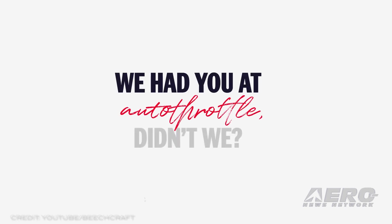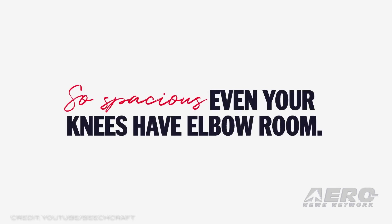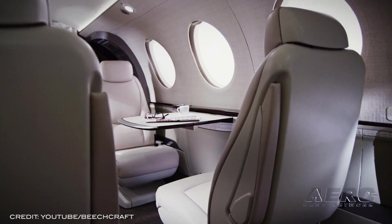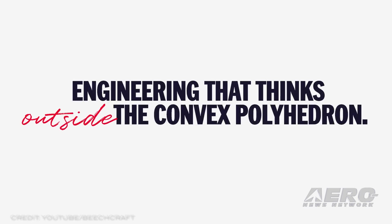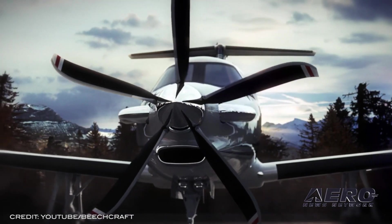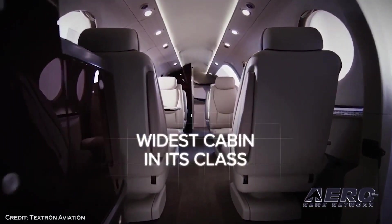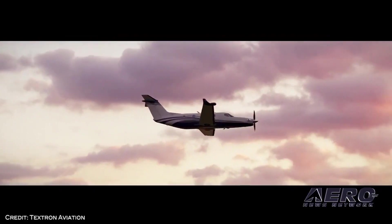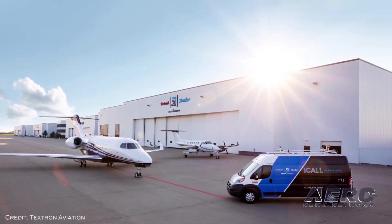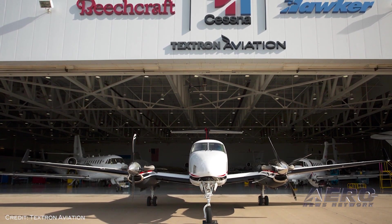The aircraft development program continues to progress towards a first flight anticipated later this year. The Beechcraft Denali is designed to outperform the competition with projected lower operating costs, G3000 avionics, and what may be the largest cabin in its class. The aircraft is engineered to achieve cruise speeds of 285 knots with a full-fuel payload of 1,100 pounds, and a range of 1,600 nautical miles at high-speed cruise with one pilot and four passengers. Earlier this month, the first full authority digital engine-controlled GE Aviation Catalyst engine was installed on the first Beechcraft Denali prototype airframe and the aircraft was powered on for the first time. Engine runs are anticipated in August, followed by a first flight projected for later this year.